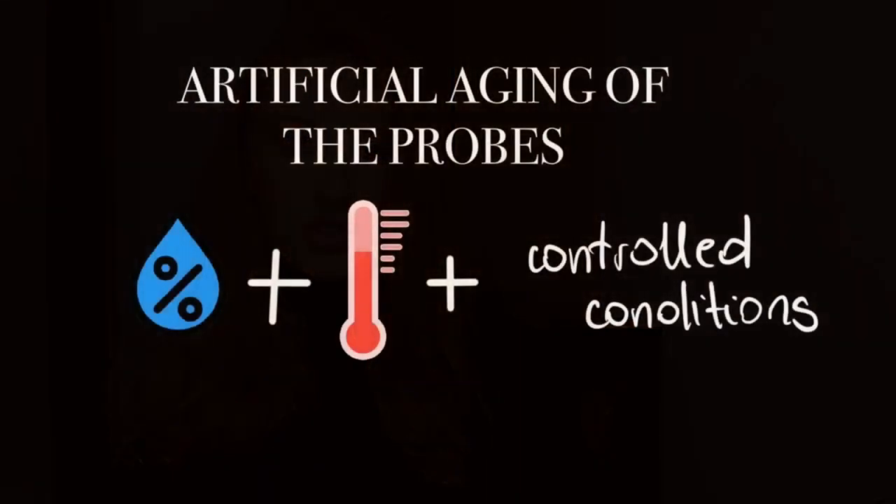The last probe, P5, was sprayed directly with collected rainwater and then heated under controlled conditions. This was the process of artificial aging.